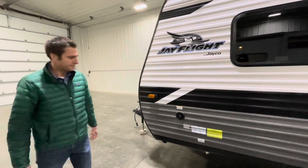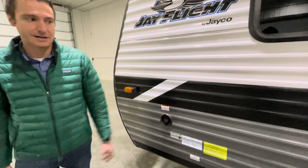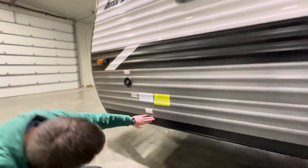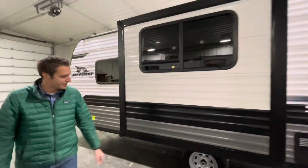Coming over to the utility side of the trailer — we have our fresh water fill that goes to a 20-gallon fresh water tank, and the drain down here for that fresh water tank. This model also has a slide-out.